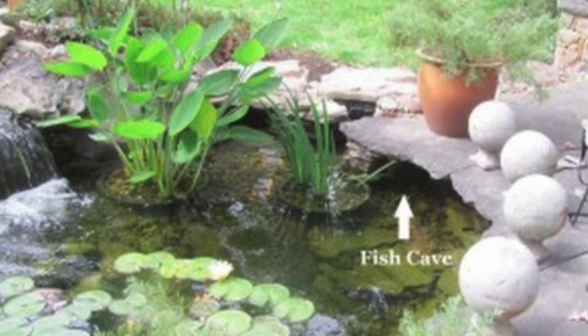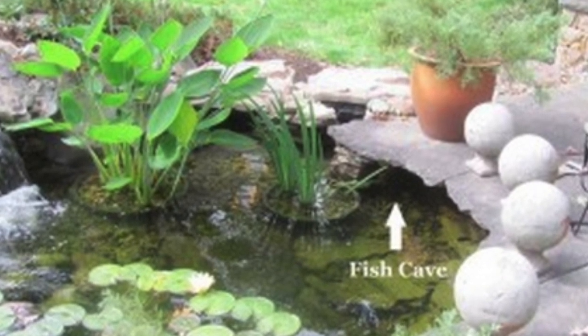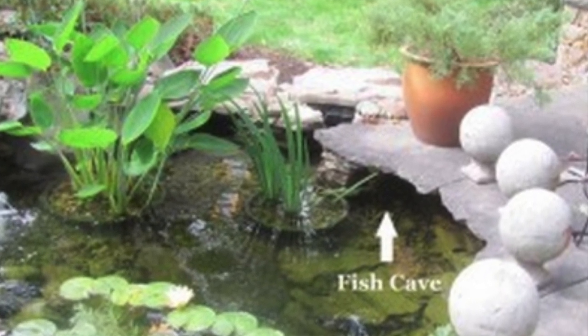One of the best methods that we have are fish caves and fish tunnels. These are really cool. They're installed in the bottom of a pond and they give the fish an area to go hide out when they sense a predator is around.